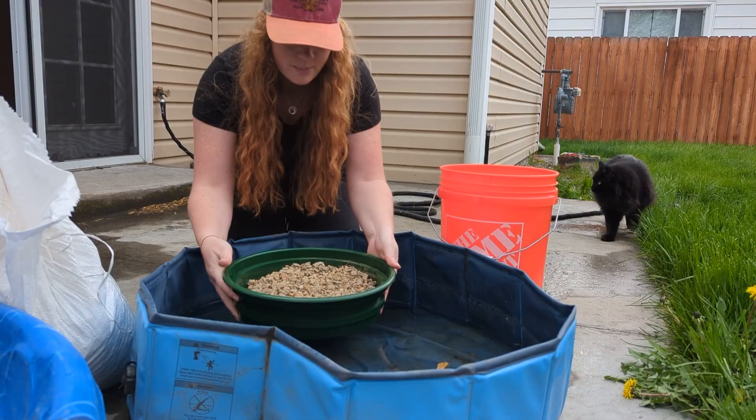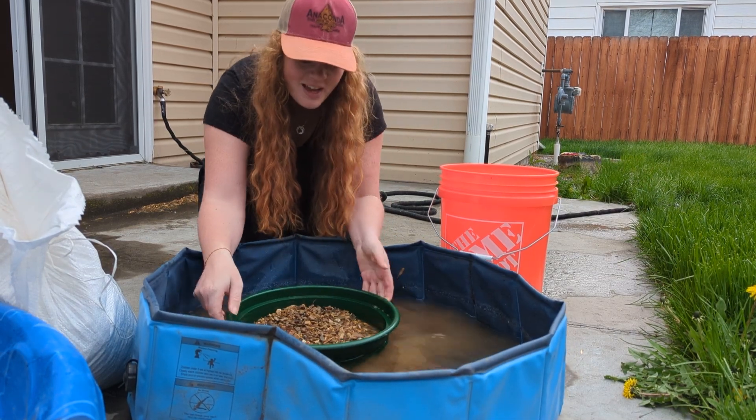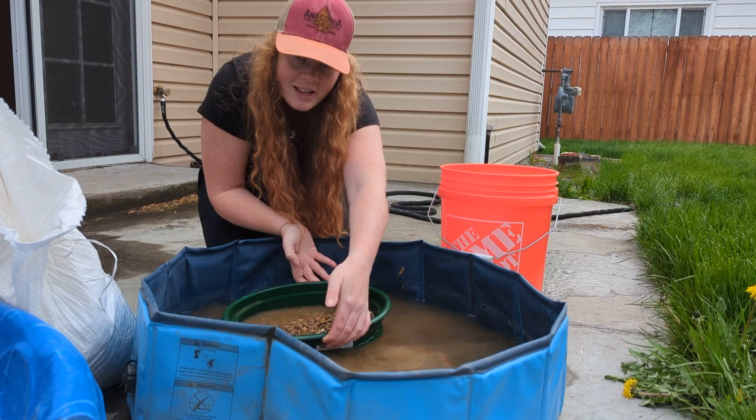Here's a quick panning tutorial: submerge, shake, rotate. The goal? Get those heavy sapphires in the center. It's way easier than I make it look, I promise.